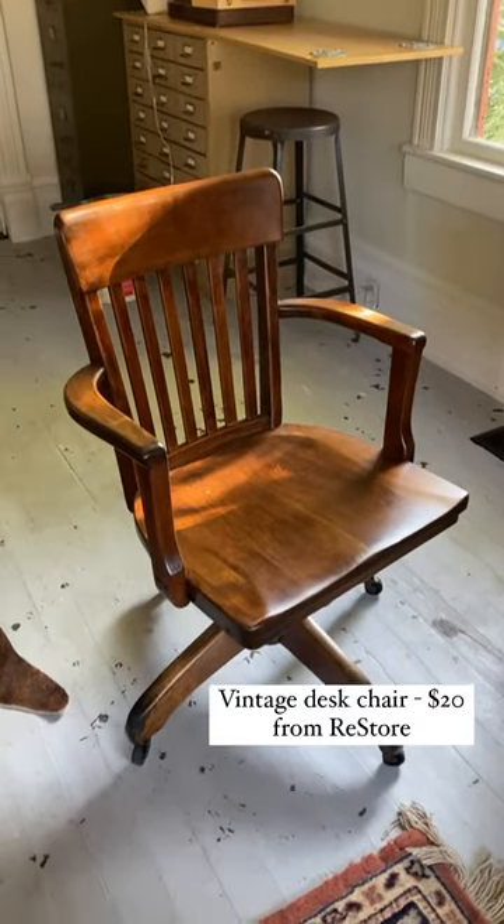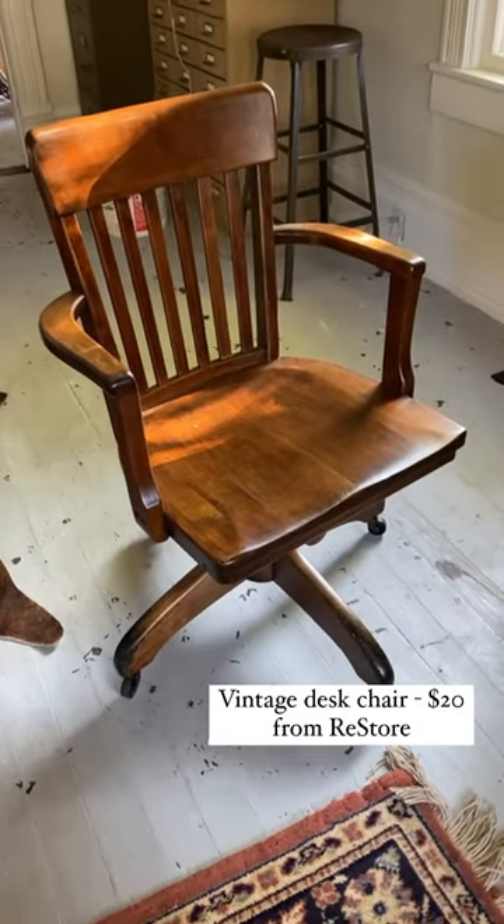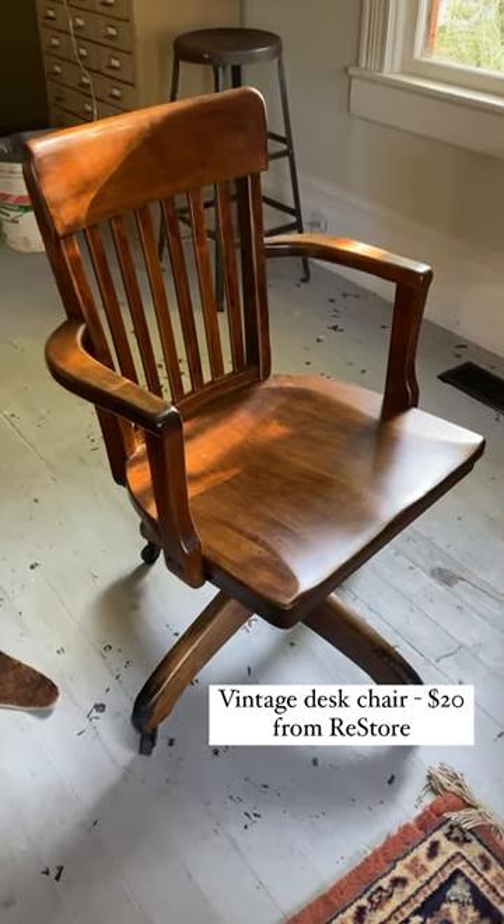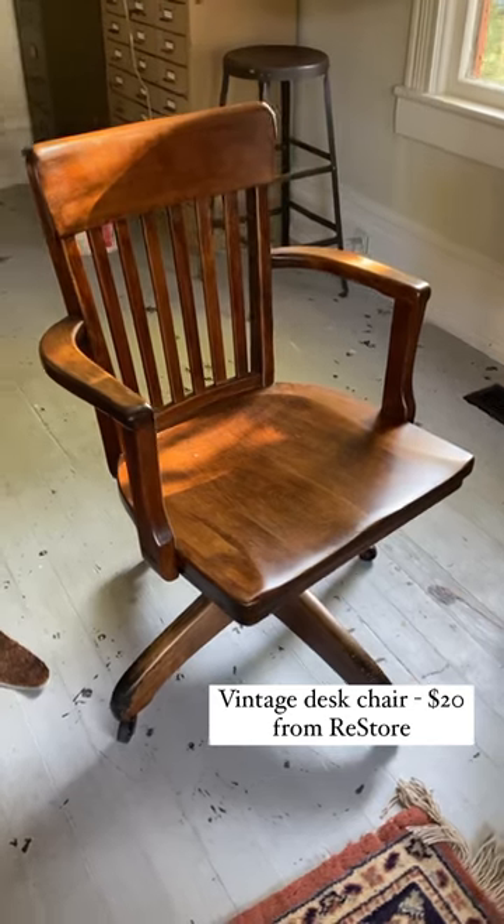First game changer was this wood chair that I found at the Restore for $20. It gives me 1940s film noir police station vibes. Couldn't resist it.